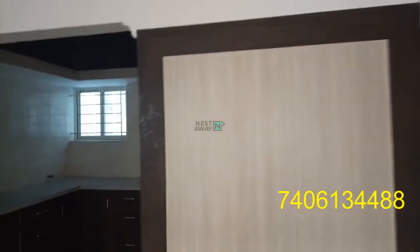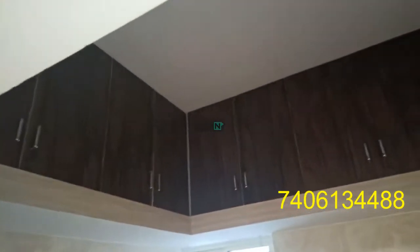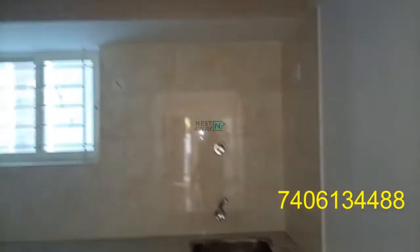This is the kitchen in the living area — it is an open kitchen. All the kitchen cabinets are available. This is the washbasin.